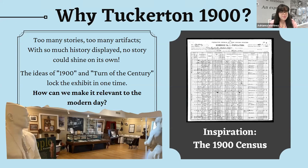The exhibit had a second problem stemming from its name and overarching theme. Called Tuckerton 1900 — also known as Turn of the Century Tuckerton — those names locked the exhibit in one moment in time. All items displayed were from or inspired by the turn of the century. But the initial goal was to connect the exhibit to now rather than keep the story in the past. So when re-evaluating, we asked ourselves: how can we make this exhibit relevant to the modern day?